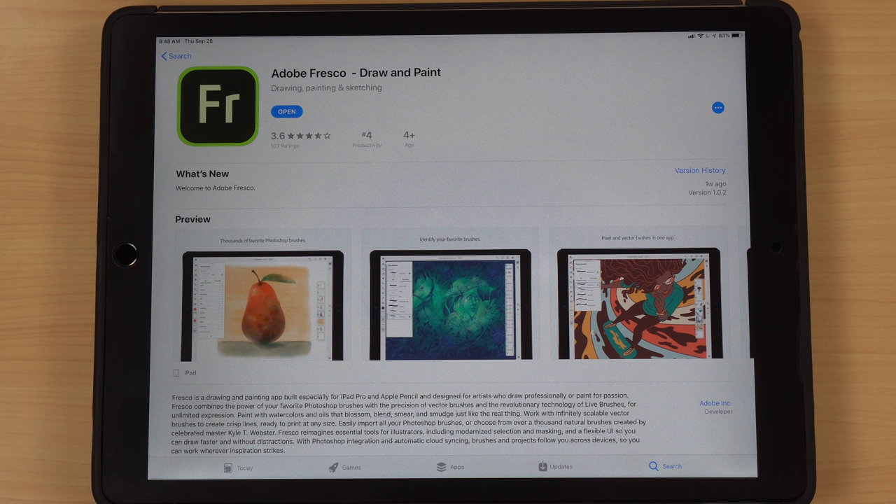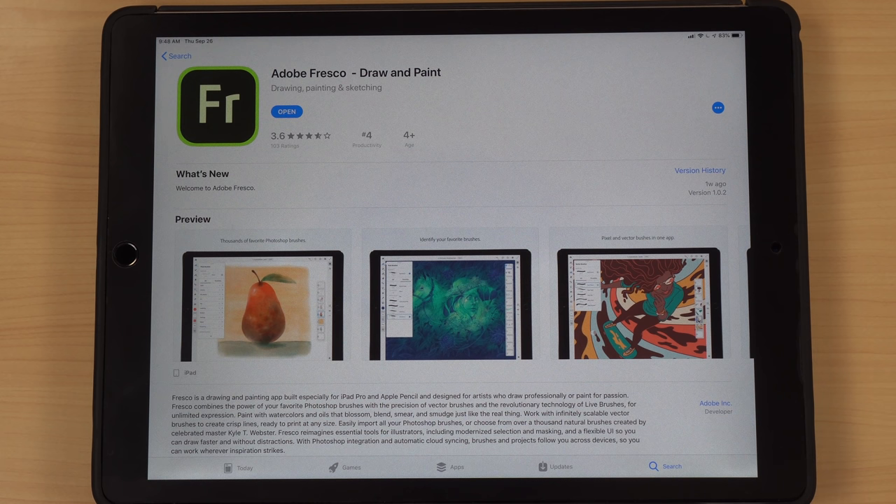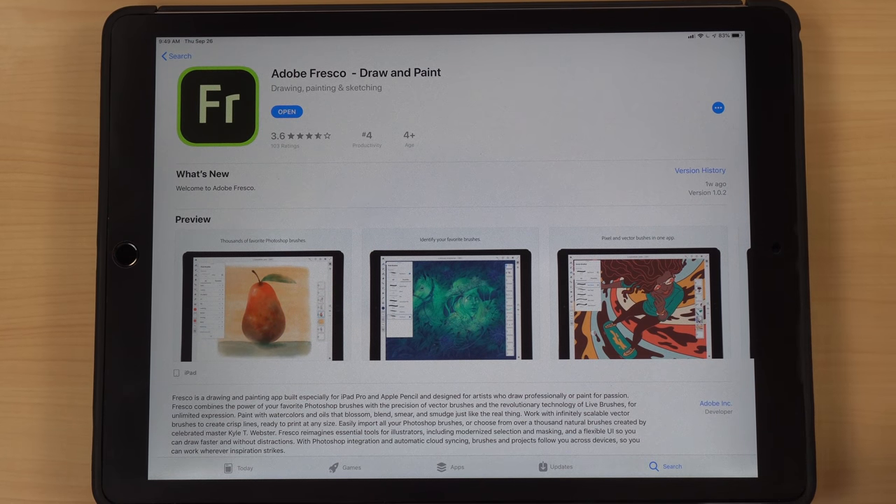If you don't have Creative Cloud, you can get Fresco for free for six months, and then after six months you have to pay $9.99 a month, every single month, for the privilege to use the app. Which is just crazy to me. Procreate is a one-time fee of $9.99 and they include so many updates and additions for free over time — it's a no-brainer to pay that one-time fee instead of $9.99 every single month.